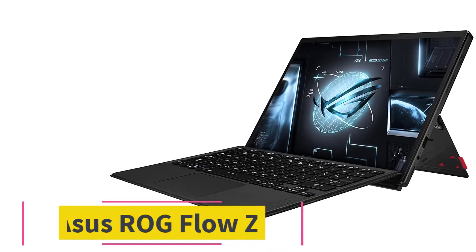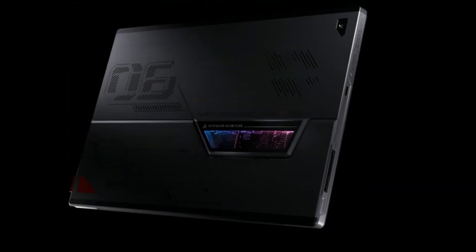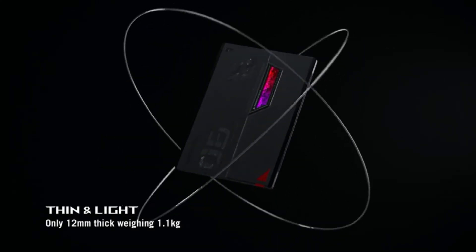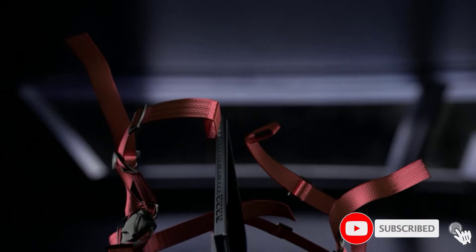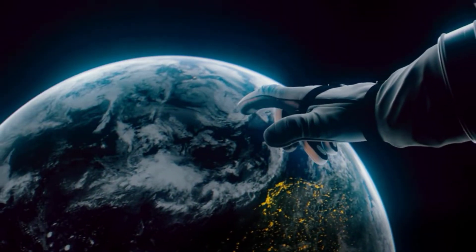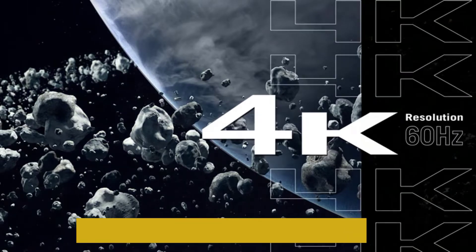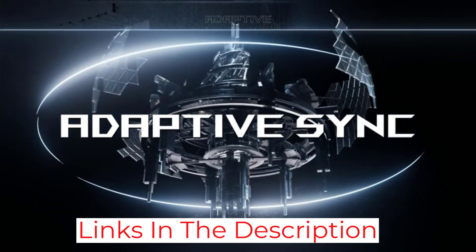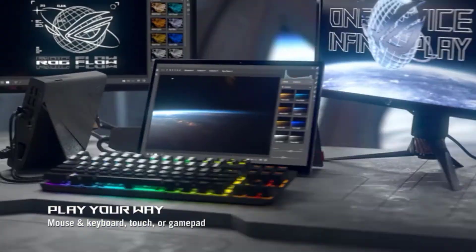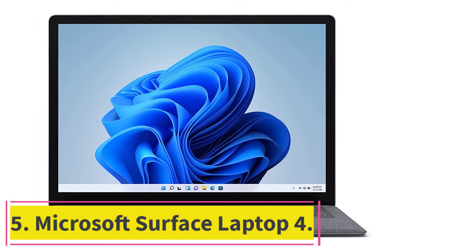At number four: the ASUS ROG Flow Z13. This unique laptop brings incredible power to a supremely thin and light form factor — it might be the most powerful tablet PC we've ever tried. It features a powerful 12th-generation 14-core Intel processor that handles all your coding needs with ease, and an RTX 3050 Ti graphics card, which is handy for anyone who wants to code and test games. The 16 gigabytes of DDR5 memory makes it supremely fast and ideal for portable coding. It does have a thin keyboard that some may find uncomfortable for long sessions, but a larger keyboard can easily be plugged in. It's pricey, but it's a completely unique laptop that could transform how you code.